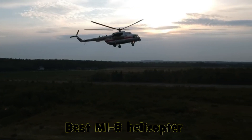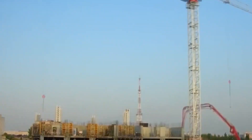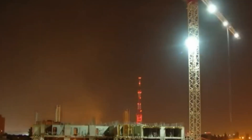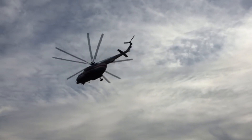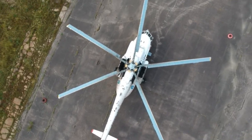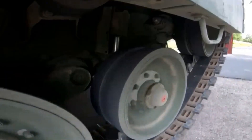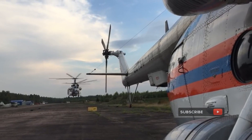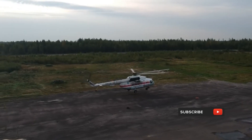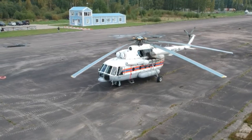The MI-8 helicopter — a little about the history of its creation. The multipurpose MI-4 with one piston engine and a four-bladed rotor proved itself well, but its time came to an end. At the end of the 1950s, development of second-generation helicopters with turboshaft engines began.